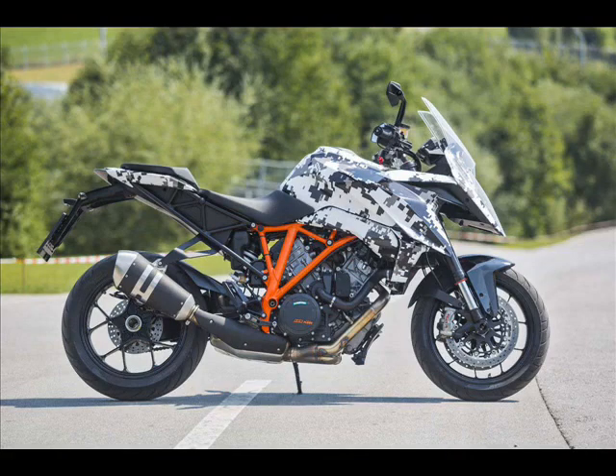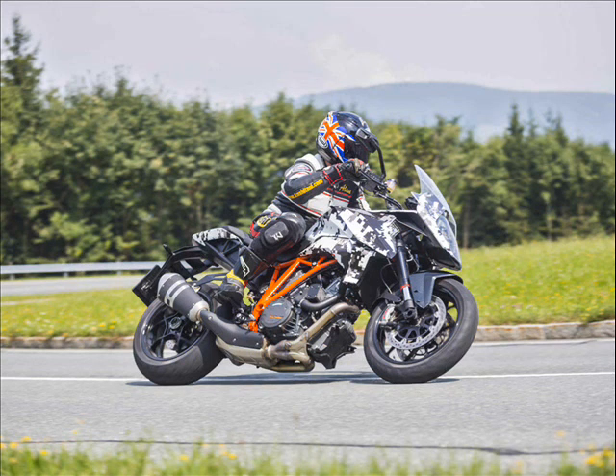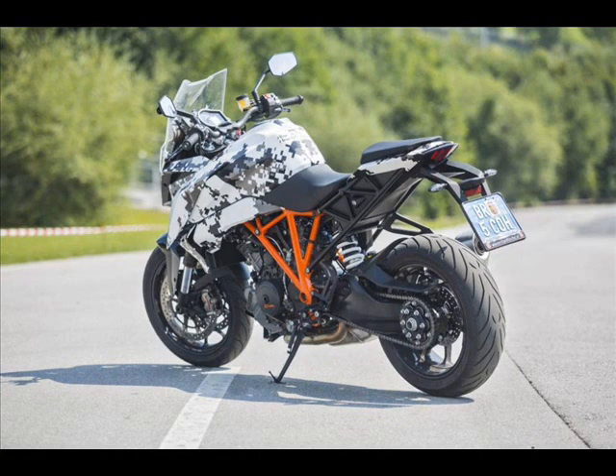At the same time, the powerful and cultivated engine enables either particularly relaxed riding or, if required, super sporty propulsion, with every conceivable level in between. The chassis combines lightness with outstanding geometry and suspension,